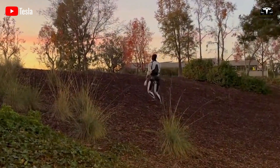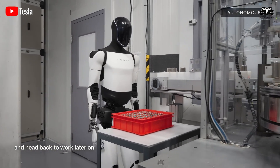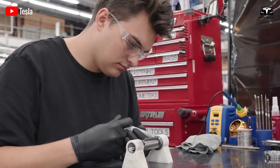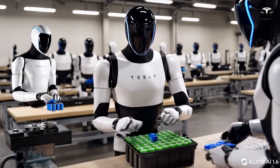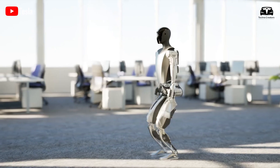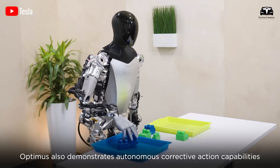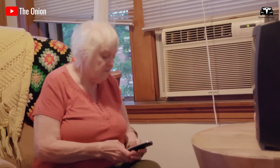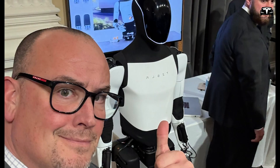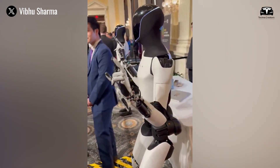This intuitive design reduces the learning curve dramatically, with estimates suggesting that seniors can master the robot's basic functions in just 30 minutes — a 70% improvement over competitors like Amazon's Astro, which requires up to two hours of setup and training. By leveraging XAI's conversational AI, the robot processes voice commands with a latency of less than 0.3 seconds, ensuring near-instantaneous responses that enhance user confidence and independence, fostering a sense of empowerment without relying on family members or technical support.